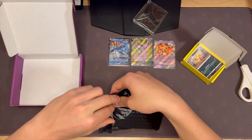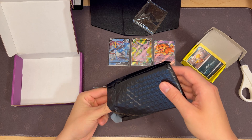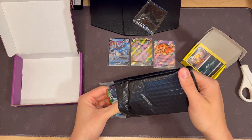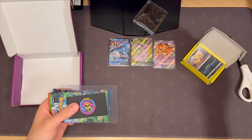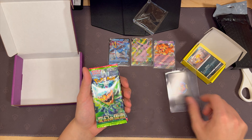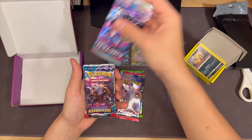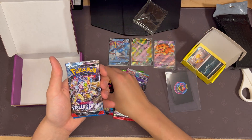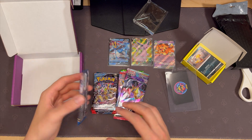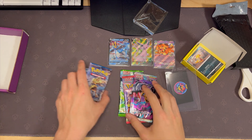But let's see what the booster packs include. There's the Card Fever pack. I have opened this before, but I have not opened that one. Twilight Masquerade. Stellar Crown. Breakpoint. XY. Okay, so I didn't get the super lucky one, but let's give these an open.